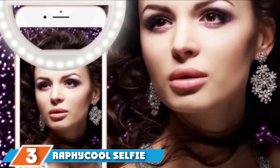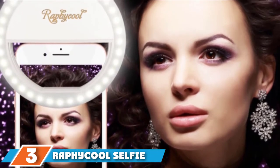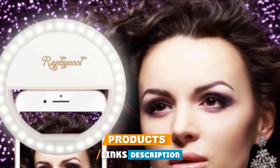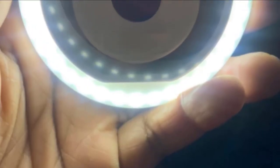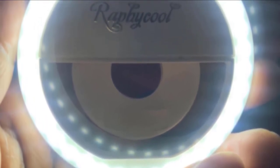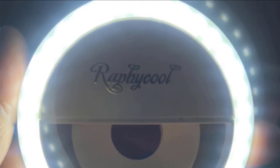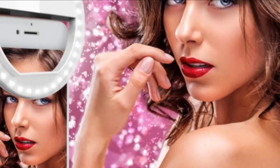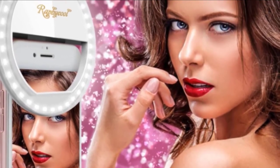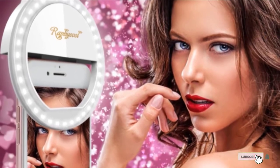The number 3 position is held by Rathikul Selfie Light Rechargeable Selfie Ring Light. It features three brightness modes, giving you the freedom to choose the best setting. It is compact and easy to carry so that it fits in your bag while traveling. In addition, it has a lifetime warranty if it does not meet your expectations.